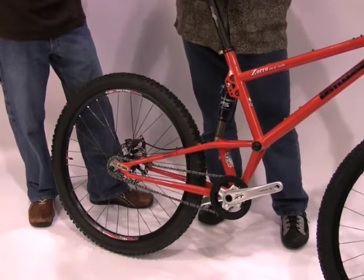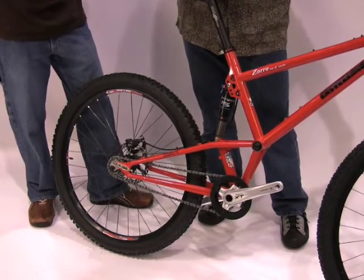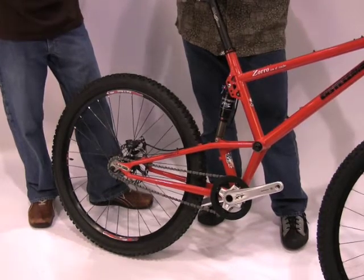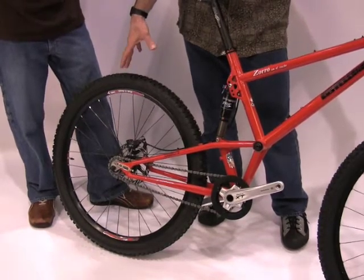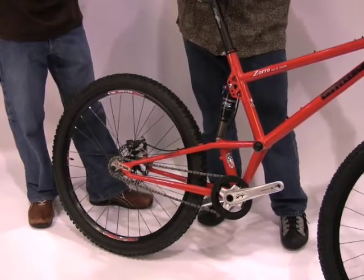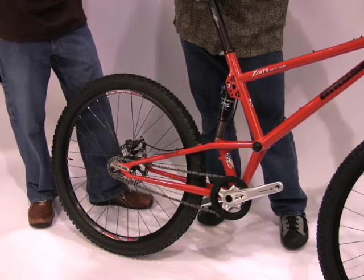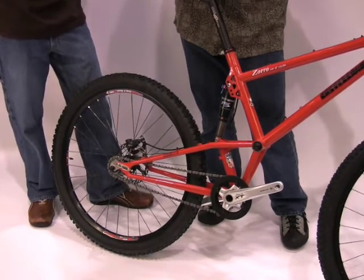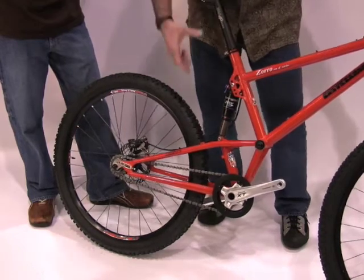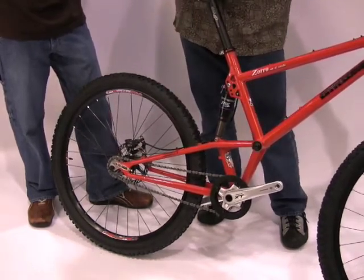This bike you can also set up either as a single speed or a geared bike by exchanging the dropout. It's unique in that you can run either a 26-inch rear wheel as you see here, or by just moving the shock to the upper hull you can run a 29-inch rear wheel. So you can run it as a 29er or a 69er with the same bike — single speed or geared. You can either run a short shock for four and a half inches of travel or a long shock for six inches of travel.